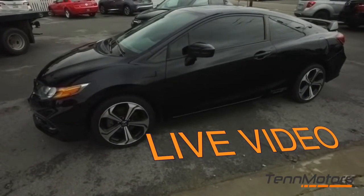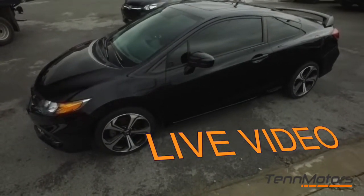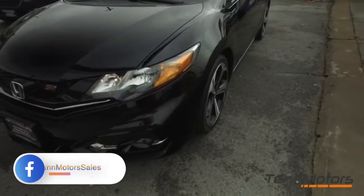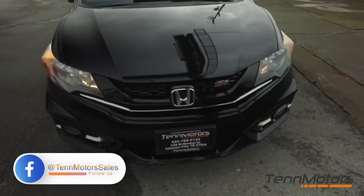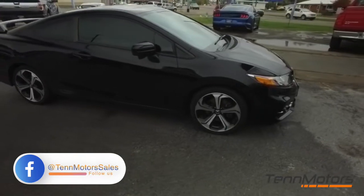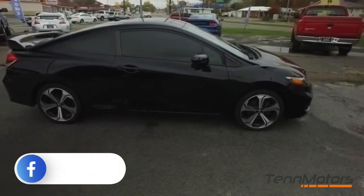Welcome to 10 Motors, located in beautiful, historic Johnson City, Tennessee. No dock fees, 30-day warranty included with most vehicles, 2-day or 250-mile return policy, multi-point inspection, and locally owned.